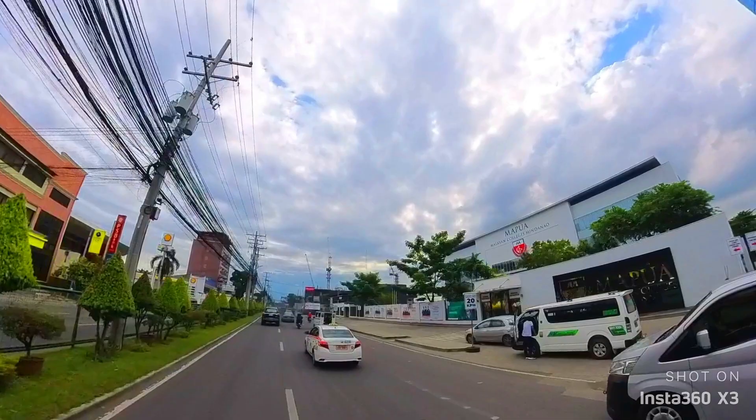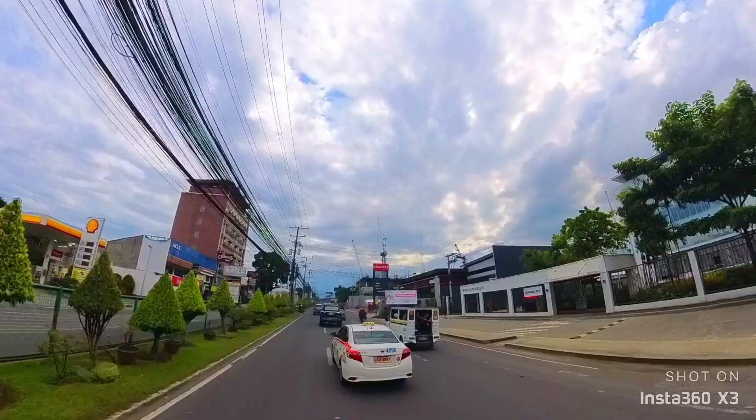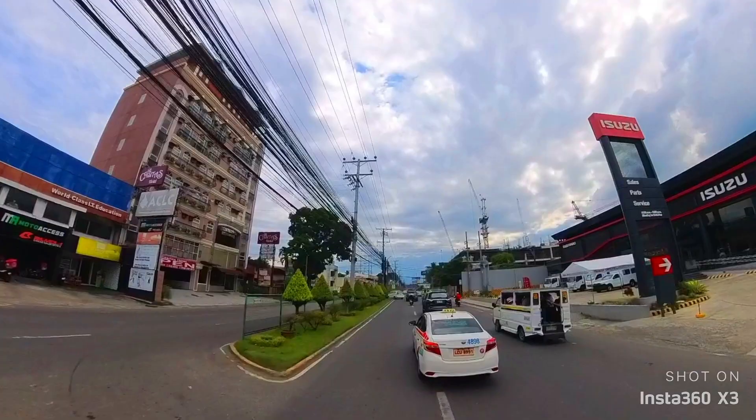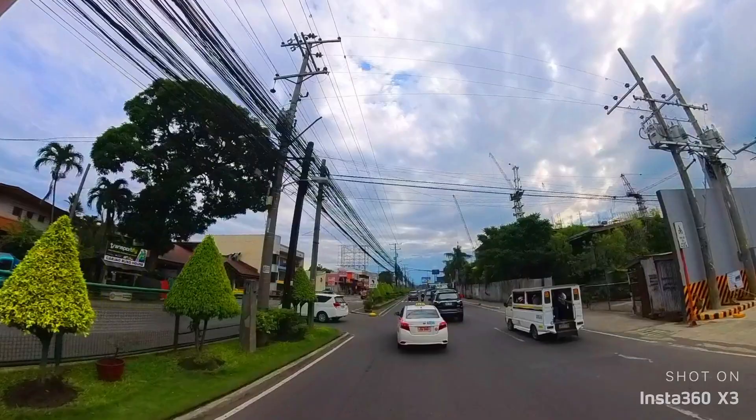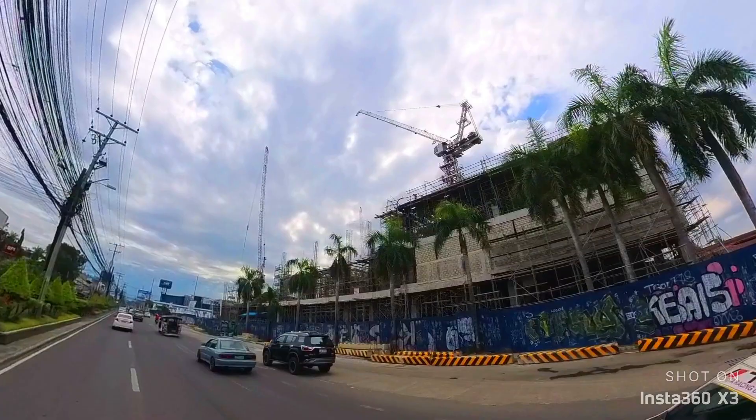Plus the Mapua Institute here, which is the Malayan Colleges Mindanao. With this road trip, we are going to end somewhere at the construction of NCCC Maa. Hopefully mga ka-Joy, you enjoyed this road trip with our Insta360, and hopefully to see you once again in our next channel activities. Here we are at the NCCC Maa construction and hopefully this will also be finished very soon.